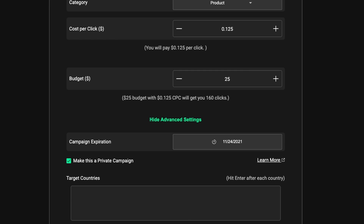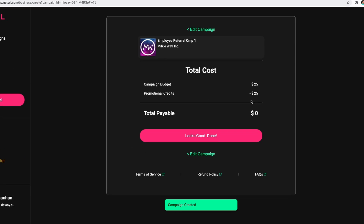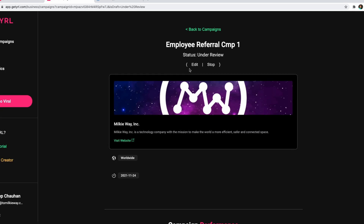Once I'm ready, I can click on Create Campaign. Now you can see I have created a campaign. Because I had promotional credits, I didn't have to pay anything. If you don't have promotional credits, it would redirect you to the landing page for the payment gateway. I can click 'Looks Good' and done. You can see that my campaign is now under review.